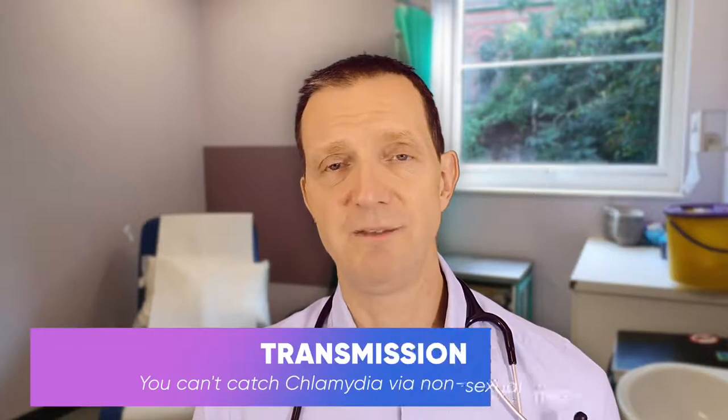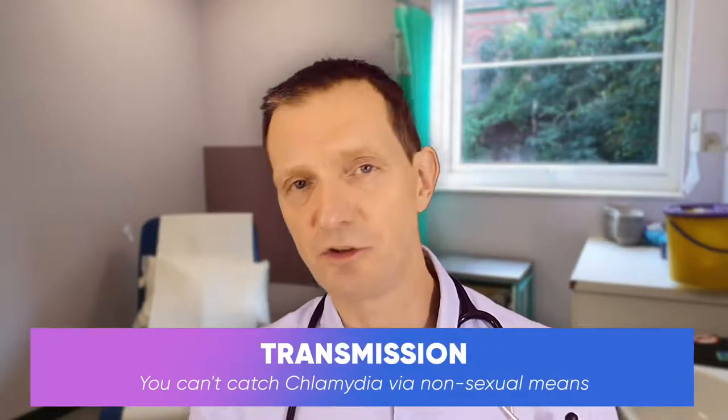You can't get chlamydia from hugging, kissing, sitting on toilet seats, sharing towels, or swimming. You can't get it through non-sexual means.